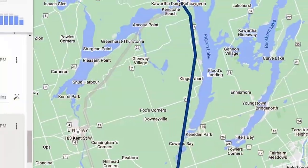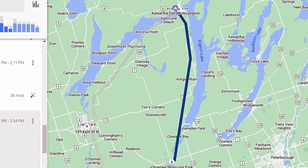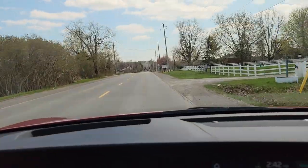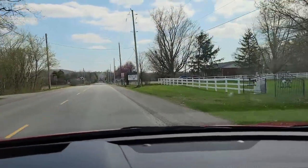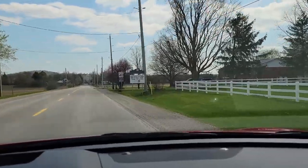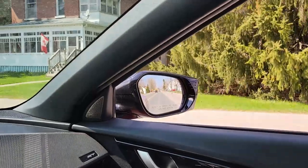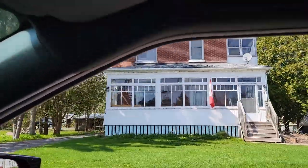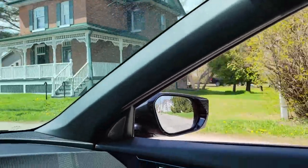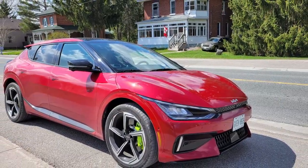Given some time constraints, I decided that Bobcaygeon would be my northern apex of the day trip route. I aimed myself south for a drive along the western shoreline of Pigeon Lake, with the goal of making my next stop the village of Omemee. The small community of about 1,500 people located along the Trans-Canada Highway has one notable claim to fame: it was for several years in the late 1940s and early 1950s the childhood home of legendary Canadian musician Neil Young.